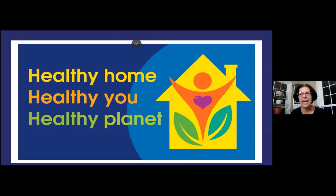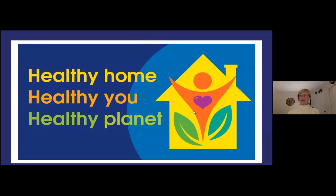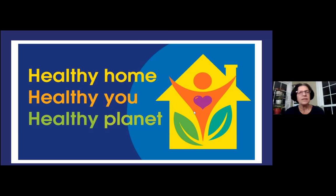Bear with me while I share my screen. Okay, can everybody see that? Yes. Perfect. All right. So my presentation this evening is called Healthy Home, Healthy You, Healthy Planet.